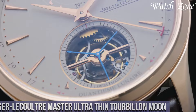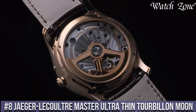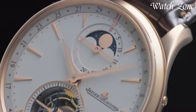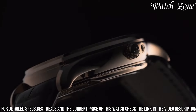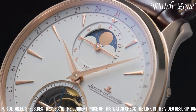Number 8. Jaeger-LeCoultre Master Ultra Thin Tourbillon Moon, a timepiece that combines the art of precision watchmaking with the beauty of celestial mechanics. This exquisite watch features a stunning tourbillon complication, which not only enhances accuracy but also adds a touch of elegance to the dial. The moon phase display, located at 6 o'clock, showcases the lunar cycle with remarkable precision.